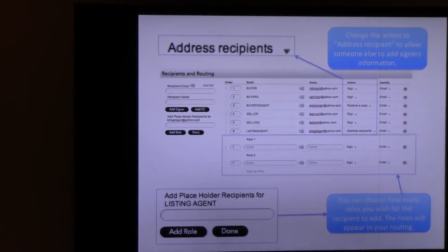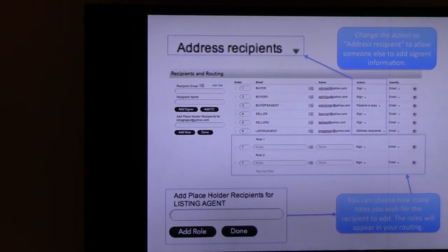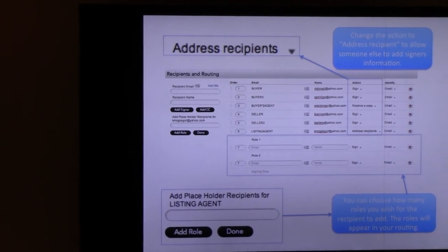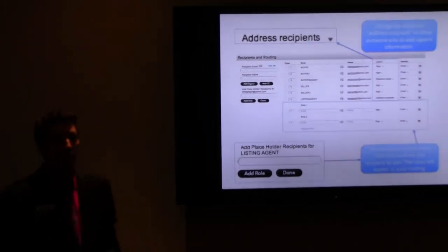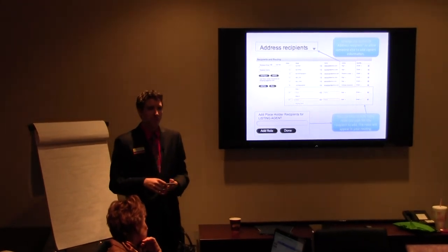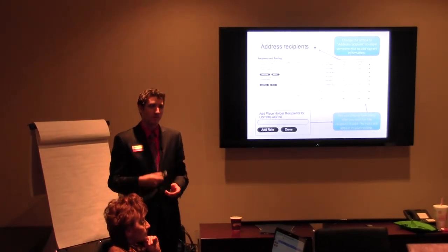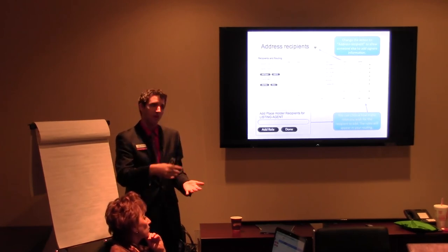Would that be where you'd use it for trusts — where you have more signers? Absolutely — any complicated situation. Just keep in mind, once you dictate how many people, you can go back and add more, but it's not as easy as doing it initially. So ask ahead of time: 'How many people are you going to be adding to sign this document?' because it's a lot easier to do it right now than go back.